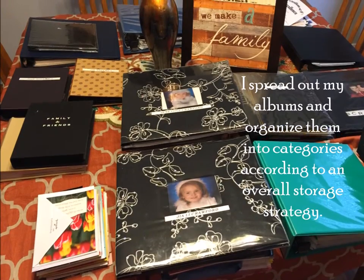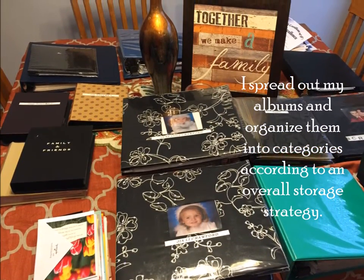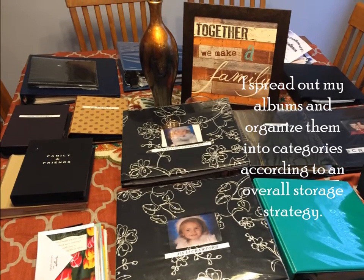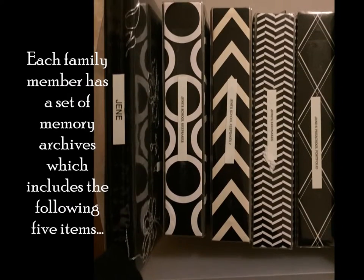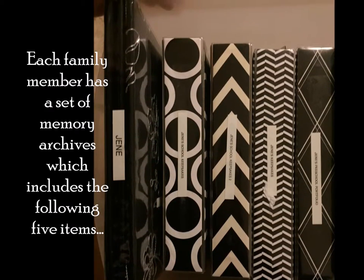I spread out my albums and organize them into categories according to an overall storage strategy. Each family member has a set of memory archives which includes the following five items.